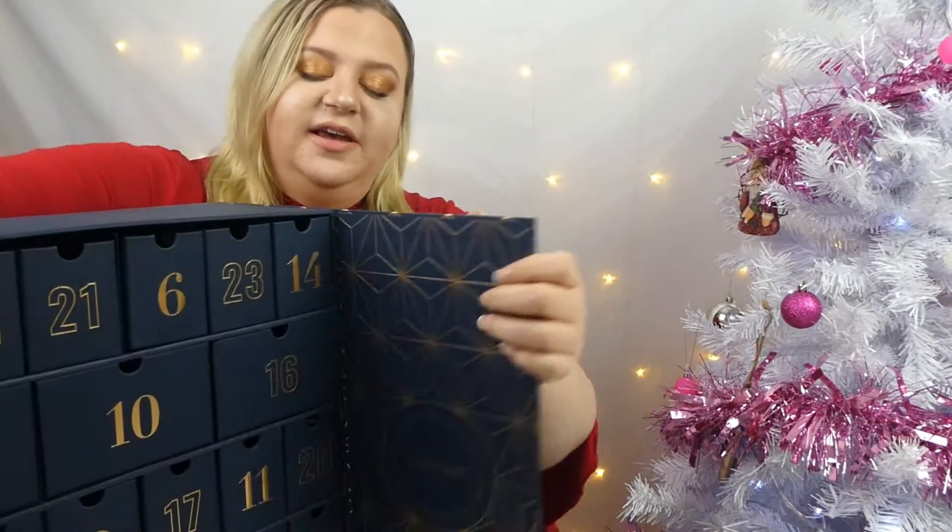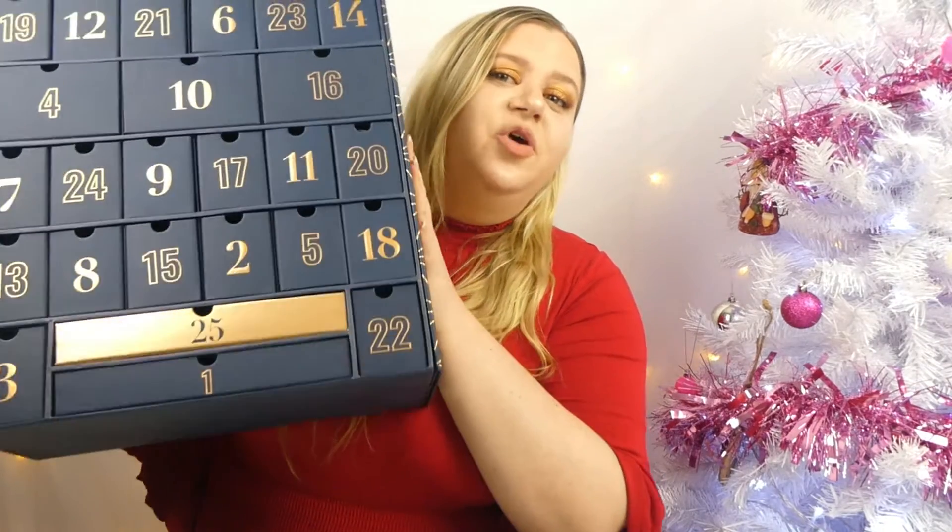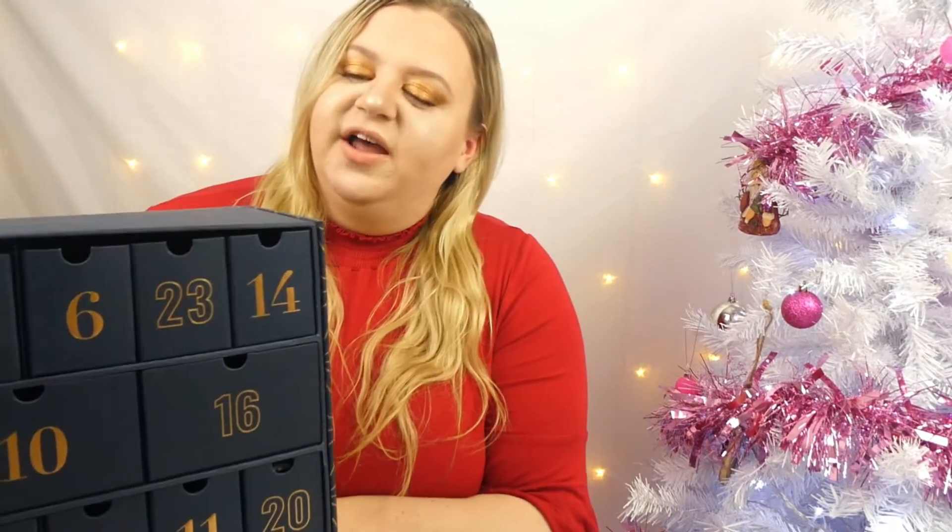Hi guys, my name is Beth and welcome back to Beth's Beauty. It's the 16th of December, which means we are one step closer to box 25. I will forever remain impatient about unboxing that because it's the golden one and I really want to know what's in it. But it is the 16th of December today, which means we will be opening this big box here.